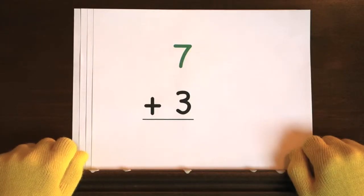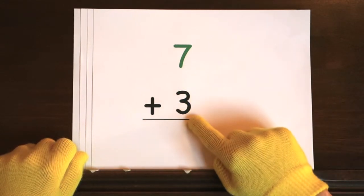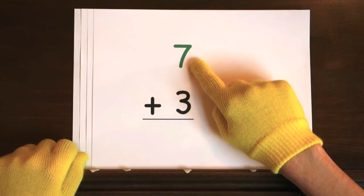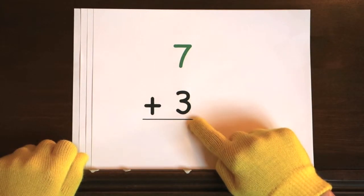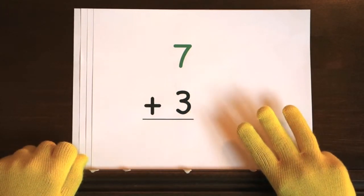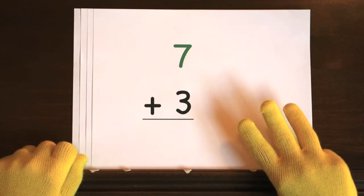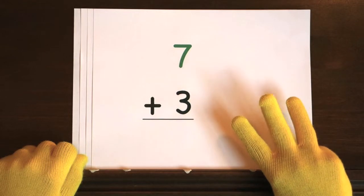The first problem of the addition quiz is seven plus three. We'll start at seven and you need to add three more. So hold up three, count by yourself after the number seven. Ready? And seven...